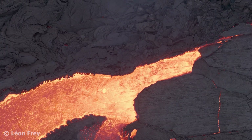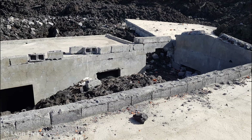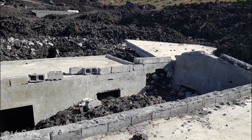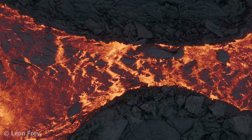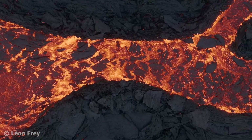Thanks to their effusive nature, shield volcanoes are not very dangerous. Of course, lava flows can destroy a lot of property, but usually lava flows are slow and there is enough time to evacuate people. Therefore, shield volcanoes usually do not claim many human lives, if they do at all.